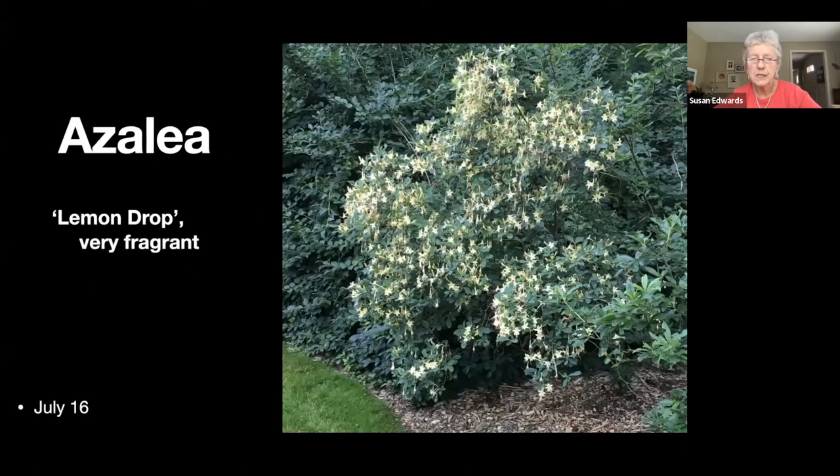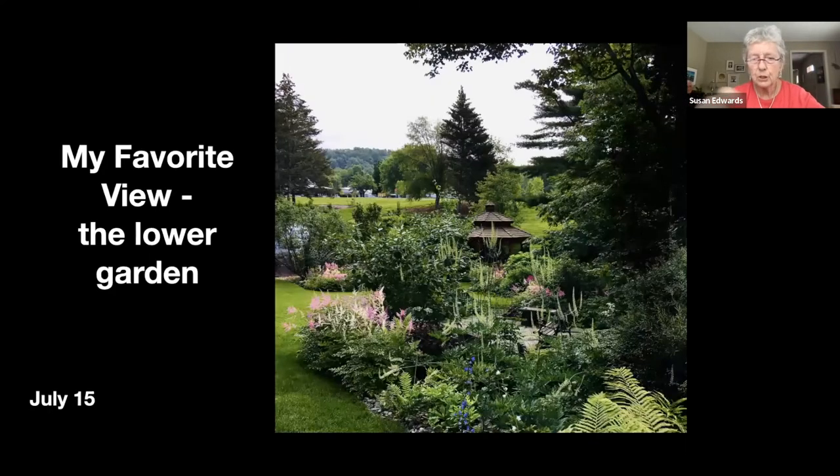This is a fragrant azalea right behind the gazebo — it doesn't flare until mid-July, and it is so fragrant you just sit there with the scent wafting around you. It's beautiful.